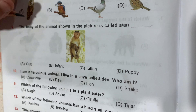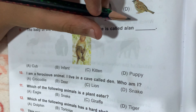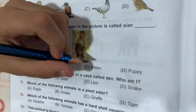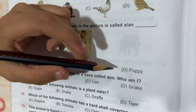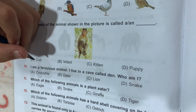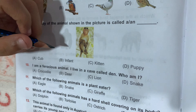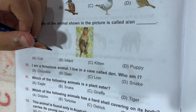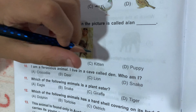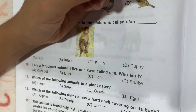Question number 9: the baby of the animal shown in the picture is called a dash. Option A, Cub; Option B, Infant; Option C, Kitten; and Option D, Puppy. The animal shown is a monkey. A cub is the baby of a lion, so Option A is wrong. Infant is the correct answer. Kitten is the baby of a cat and puppy is the baby of a dog.